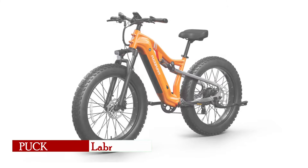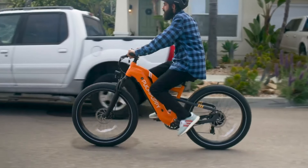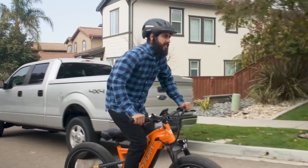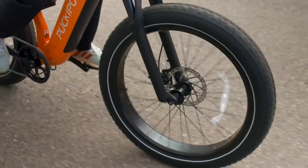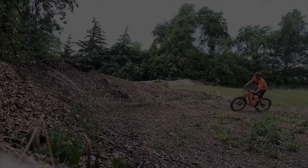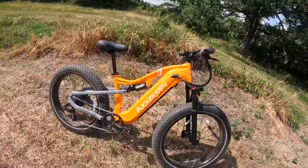Topping the list is the Puck-a-Puppy Labrador, an electric bike designed for riders who want the ultimate in power and versatility at an affordable price. Powered by a 750-watt rear hub motor with a 960-watt peak, the Labrador offers exceptional acceleration and a top speed of 28 miles per hour. Its 90 newton-meters of torque allows it to climb hills with ease, making it one of the most powerful e-bikes in this price range. The 48-volt 20-amp-hour removable battery provides an impressive range of 40 to 80 miles.